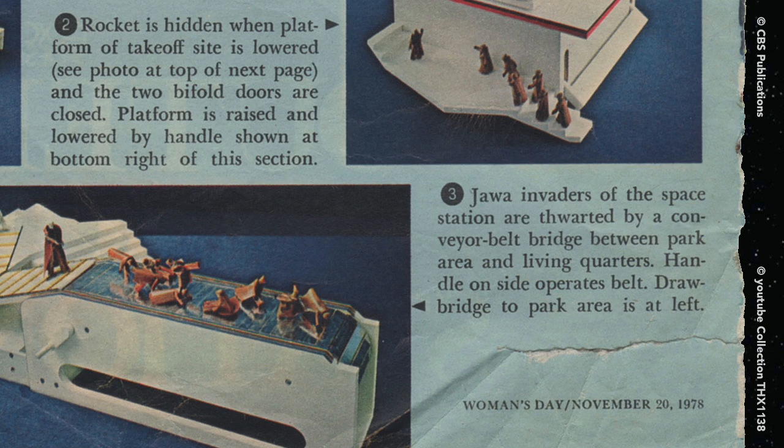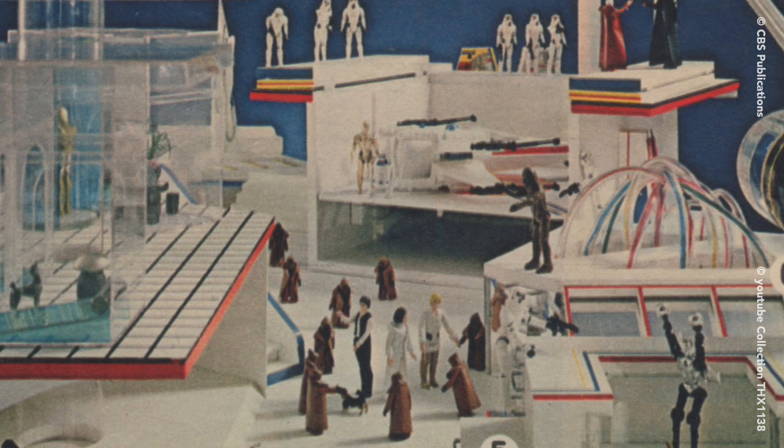Here's a close-up of the photo captions. 16 Vinyl Cape Jawas in all. 10 Vinyl Cape Jawas playing with a dog while Ben battles Vader to the death in front of a squad of stormtroopers.